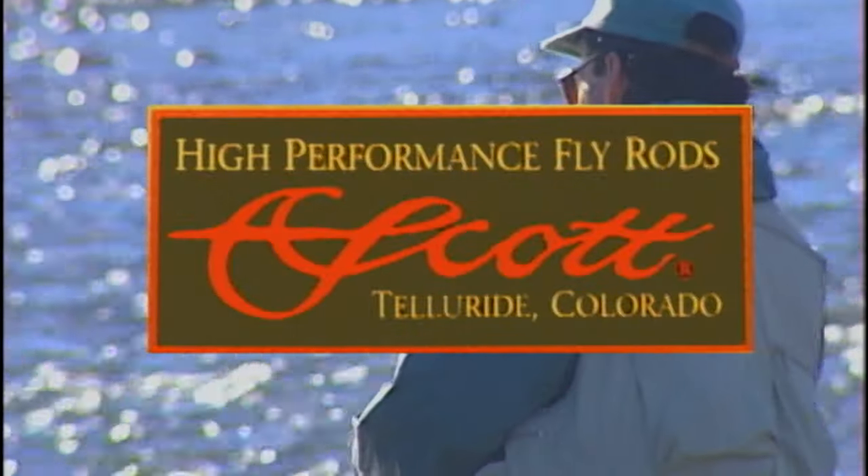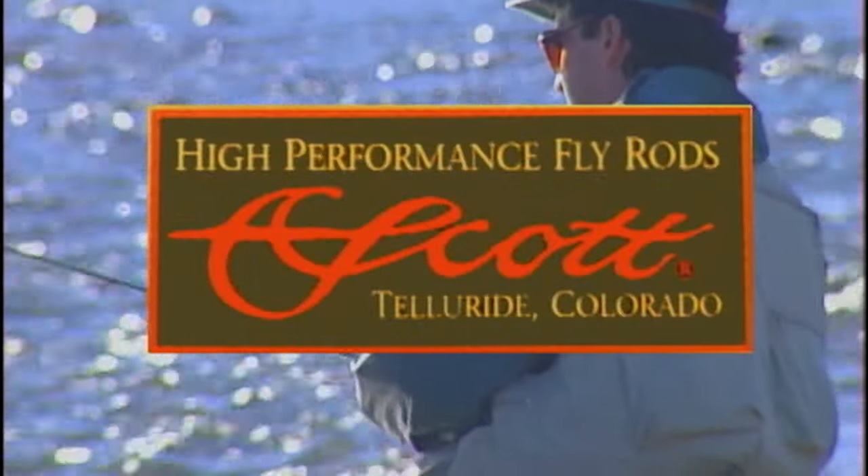Sportfishing on the Fly is brought to you by Scott, makers of high performance fly rods.